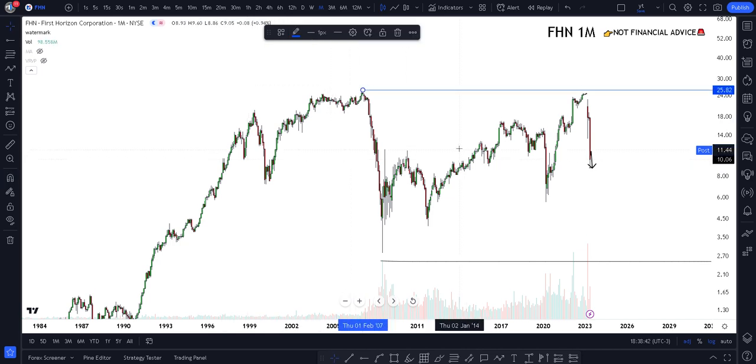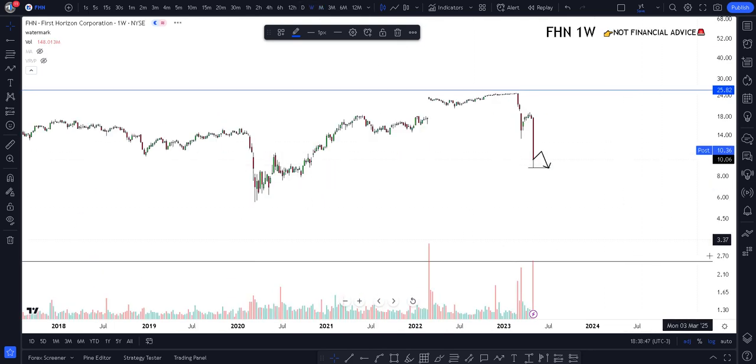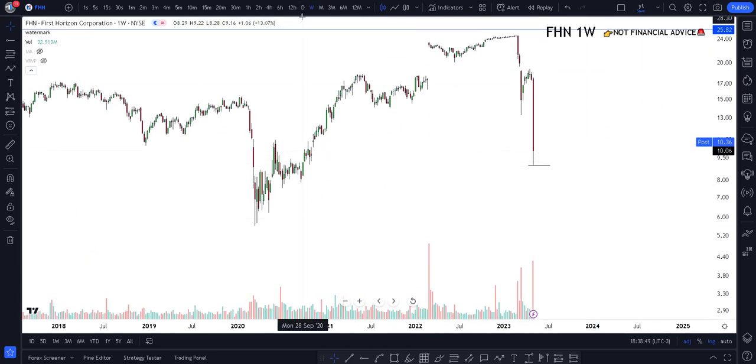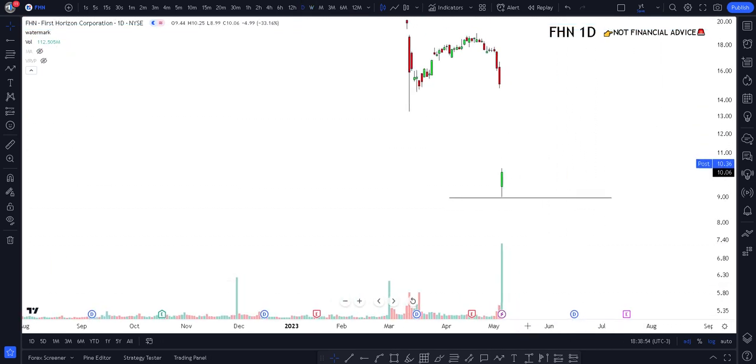Let me actually mark out the highs - we made the all-time highs back in 2007, which is a very big time frame for this prediction. Going to the weekly and daily: my personal opinion on FHN right now is I'm expecting some pullbacks to happen, but at least for it to continue and deliver below the lows. Those are my two scenarios - I'll leave it with this one following my strategy.